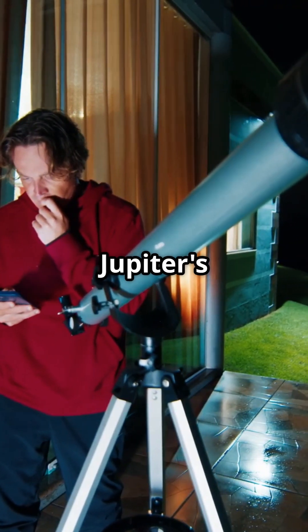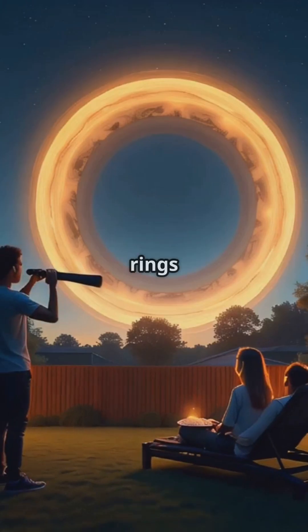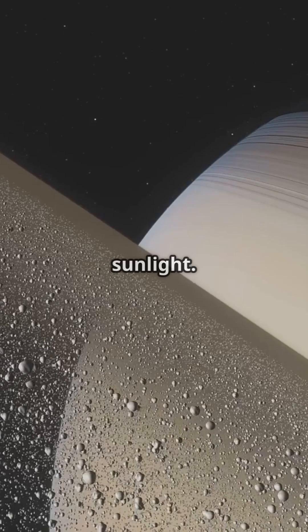If your neighbor's backyard looks like Jupiter's rings, you might want to grab a telescope and some popcorn. Let's explore why. Jupiter's rings are a dazzling spectacle, filled with icy particles sparkling in sunlight.